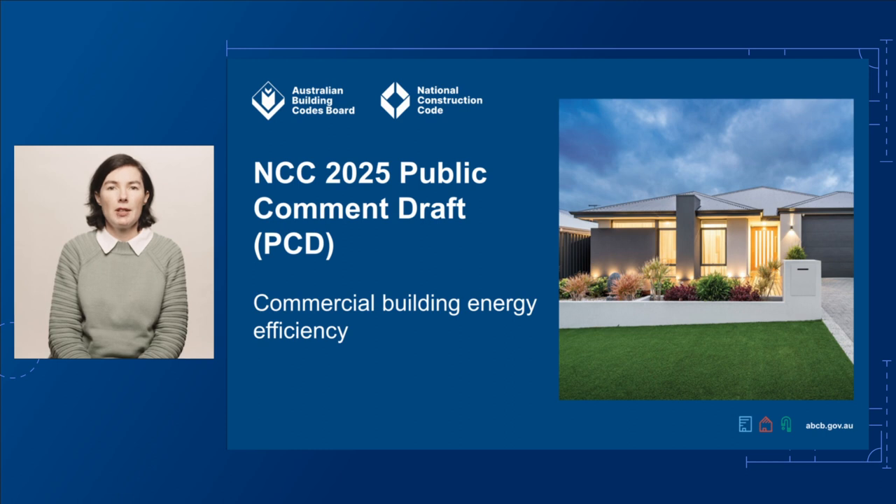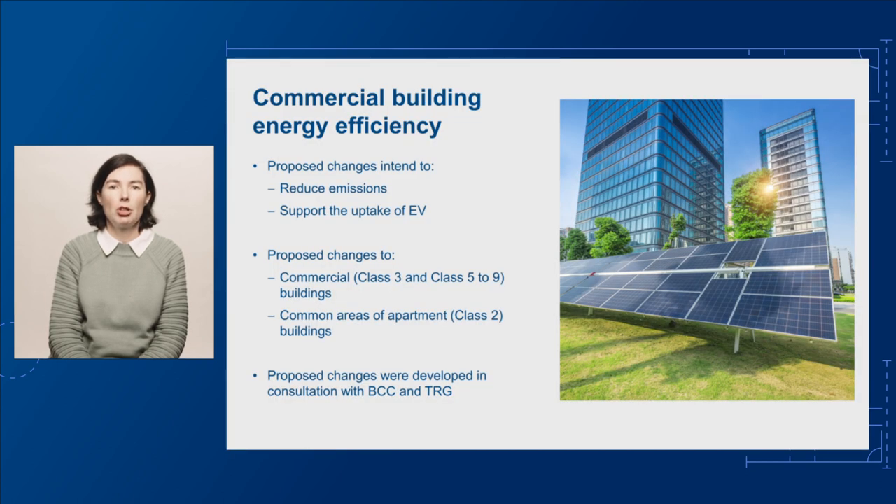We're proposing changes to NCC Volume 1 to reduce emissions and move to a net-zero future. The changes provide cost-effective, fuel and technology-neutral ways for buildings to move towards a net-zero future. They also support the continued uptake of electric vehicles, known as EVs. The changes cover commercial buildings — Class 3 and Class 5 to 9 buildings — and the common areas of apartment buildings, Class 2 buildings.